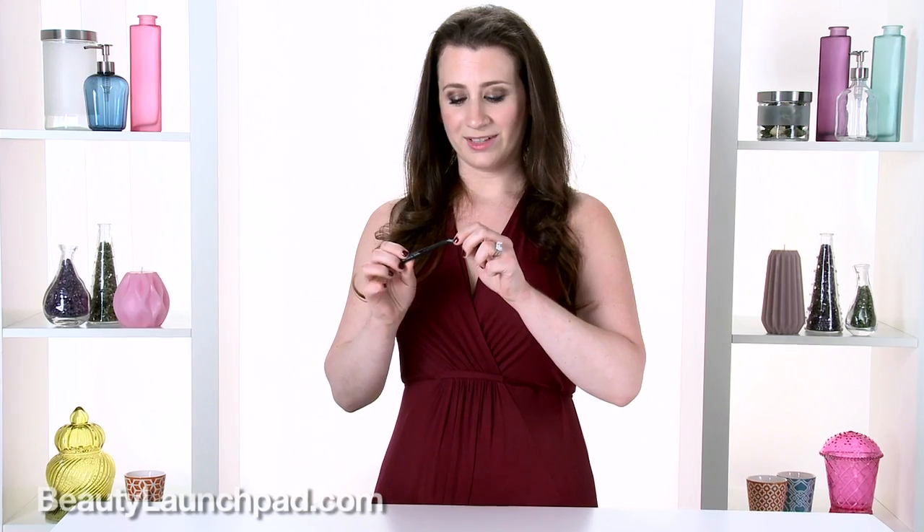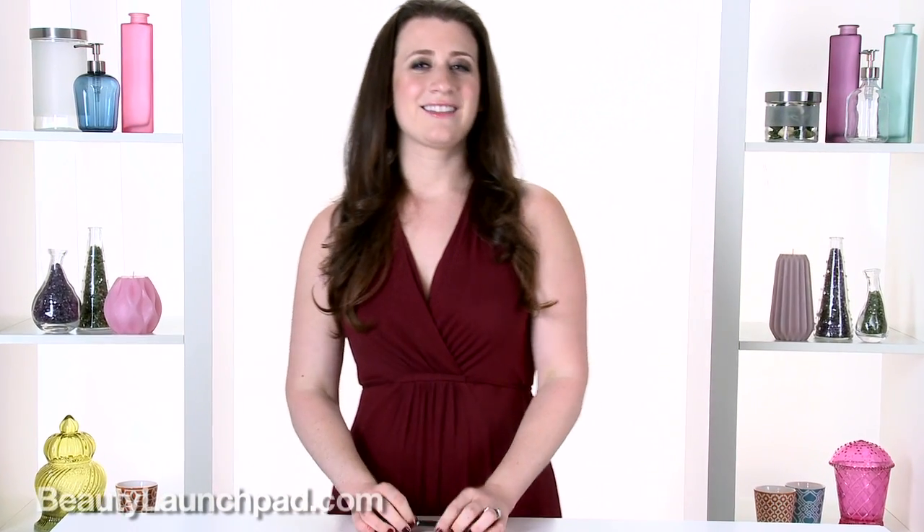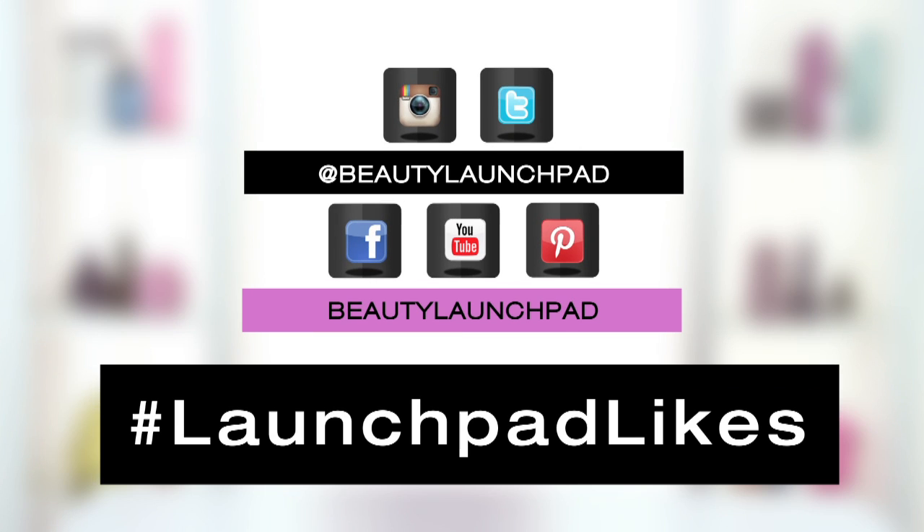Anyway, Sorme True Line liner — my Launchpad like of the day. Tell me yours! Hashtag Launchpad likes, or leave a comment below. See you next time.